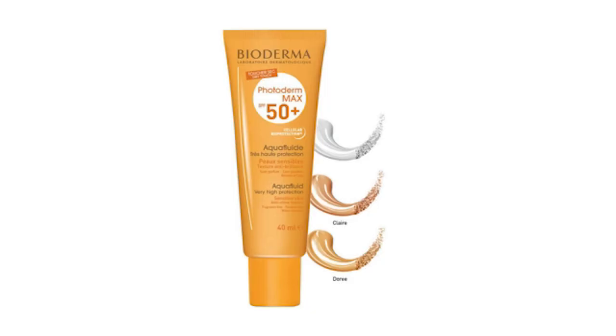This sunscreen also comes in a tinted formula — Bioderma Photoderm Aqua Fluid Tinted SPF 50+. The formula and ingredients are almost the same, but you can also use the tinted version as a BB cream or foundation for a little bit of coverage. However, the problem is that only two shades are available — light and golden. Because of the limited shade range, it can be difficult to shade match, so it might be better to use the non-tinted sunscreen and then layer any BB cream or foundation on top.